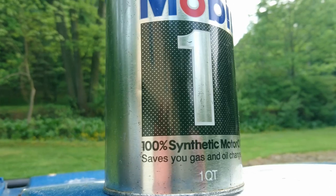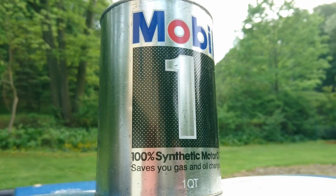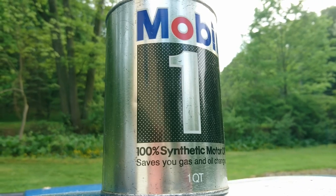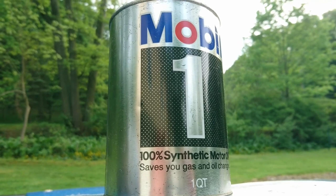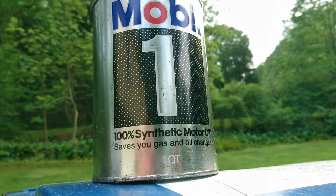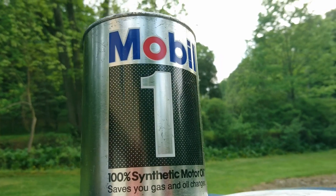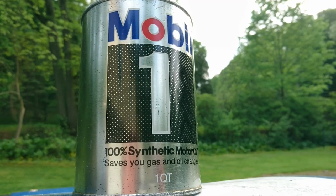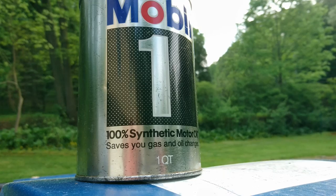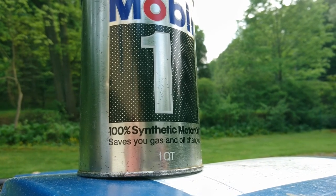This is just a short preview of what is coming. If you have questions, leave them in the comments and I will address them in my next video with the full details about this 100% true synthetic motor oil. As you can see, this can is full of oil — it's not empty. Thank you and enjoy my video.